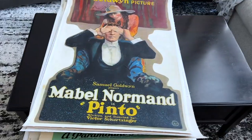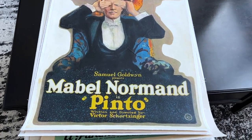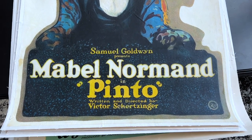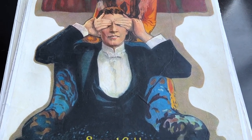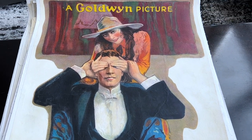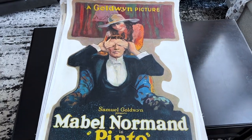Now Mabel Normand is probably the most famous of the female comedians to come out of the silent era, and I just really wanted some representation of her. I thought this was a really wonderful image on a poster. It's not in the best condition, but what can you expect from possibly the only known copy in the world.